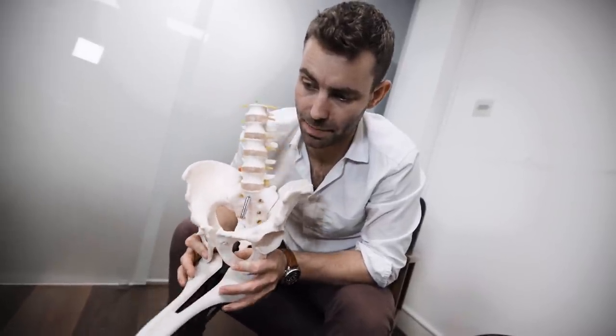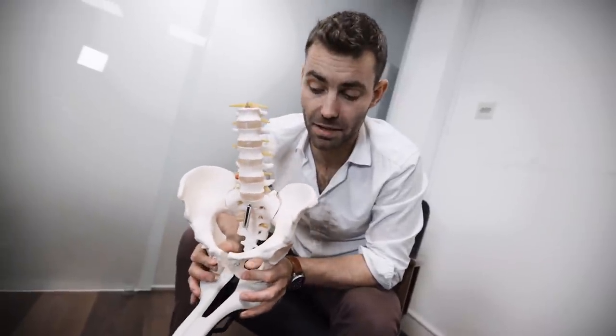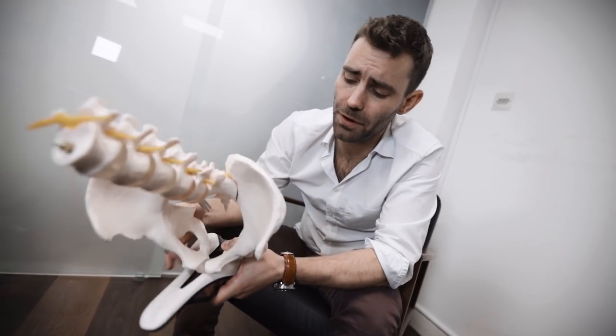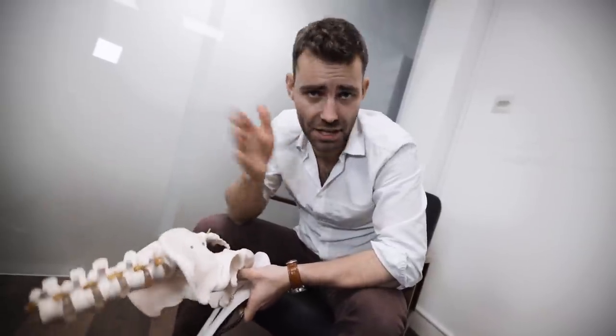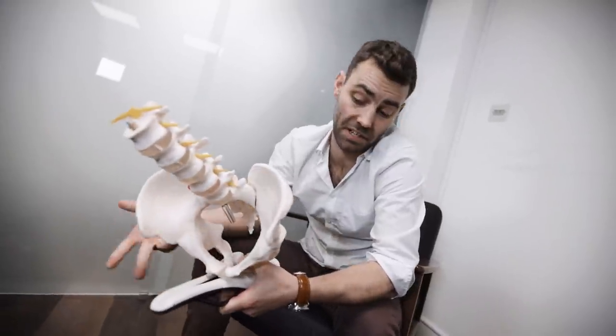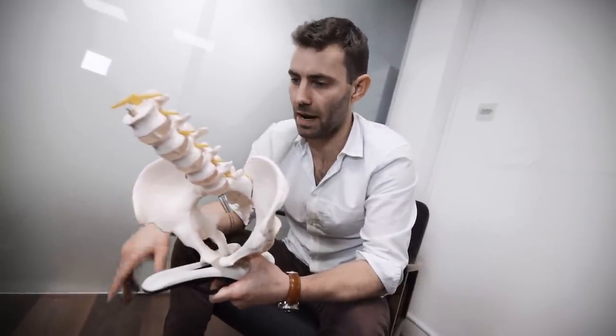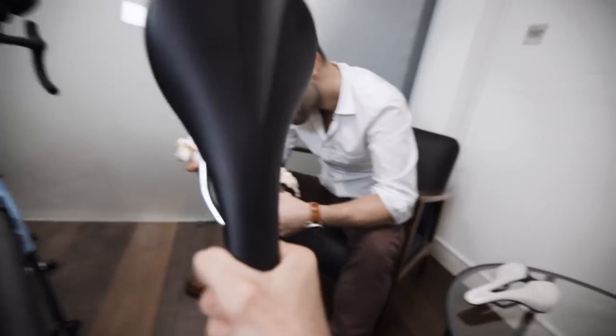All saddles with pressure relief channels — in fact all saddles full stop — are intended to be sat on symmetrically. One reason why a channel might be bigger than others is that the larger the pressure relief channel, the higher the likelihood of the rider actually hitting it. Consider that a human being is an asymmetrical entity and a bicycle is a very symmetrical piece of equipment — they don't always interact the way manufacturers intended. With a larger channel, if a rider sits rotated or lists to one side, they have a higher likelihood of hitting that relief channel and relieving pressure where it's needed rather than developing numbness.